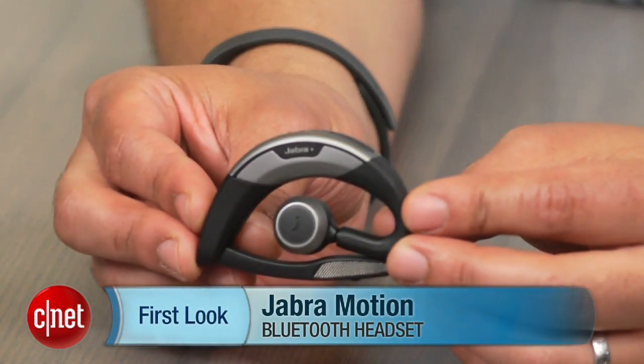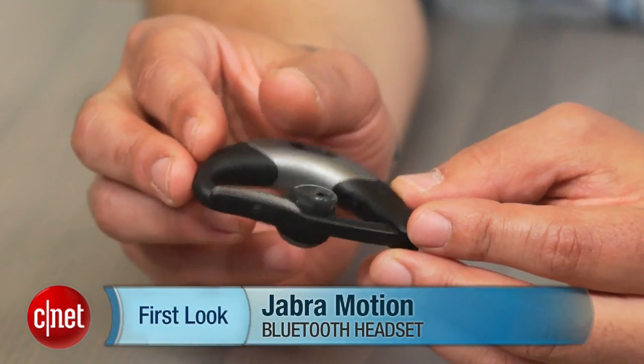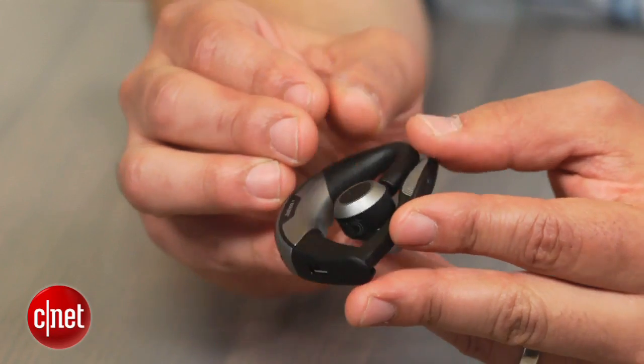Hi, this is Brian Bennett for CNET.com, and right now we're taking a first look at the new Jabra Motion Bluetooth headset. Targeted right at mobile phone users who tend to spend a lot of time gabbing, the Motion is an accessory designed for big-time talkers.